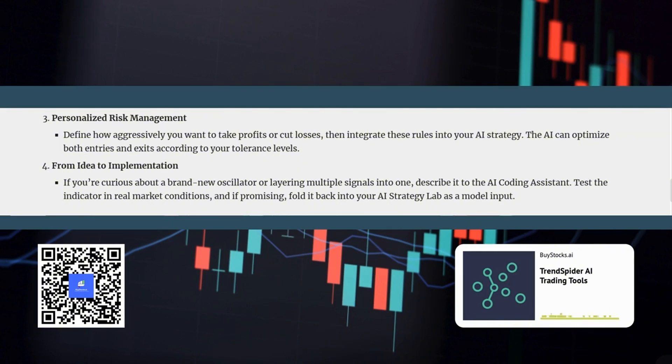Can the AI help with the speed at which we can test new ideas? Absolutely. One of the most exciting aspects of these tools is the ability to go from concept to reality in a matter of minutes. In the past, testing a new indicator idea would have involved hours of coding or the expense of hiring a developer. But with the AI coding assistant, you can literally describe your idea to the AI and have a working indicator in moments. This iterative process can significantly accelerate your learning and help you develop a trading strategy that's truly your own.